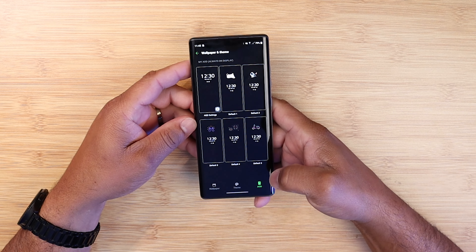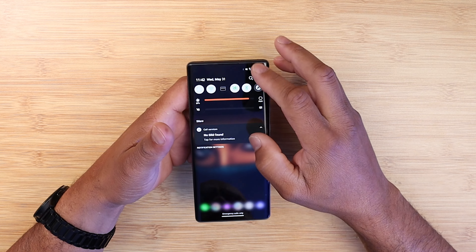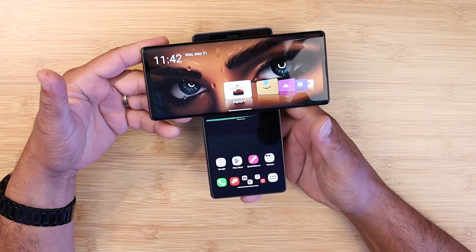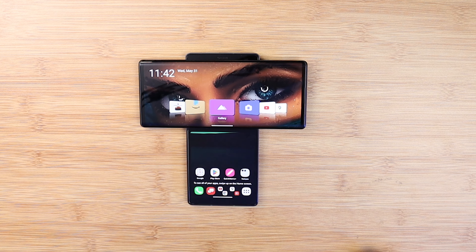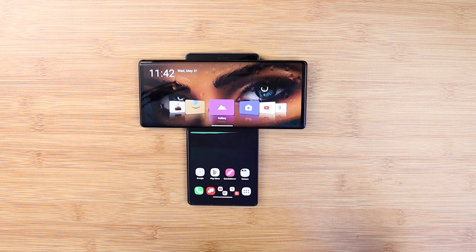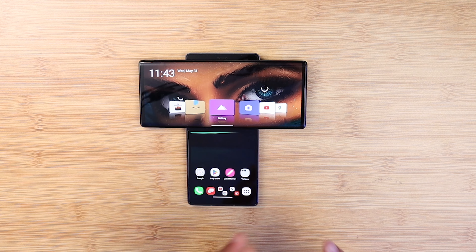You still have your wallpapers and themes, your always-on display, your theme store, and widgets. Going into settings, everything is pretty much the same, and you do still have the secondary display. Just to remind everyone — since we saw Android 13 on the LG V60 and didn't see visual changes, that doesn't mean there were no changes. There was under-the-hood optimization and performance work, and performance on the LG Wing was already good.